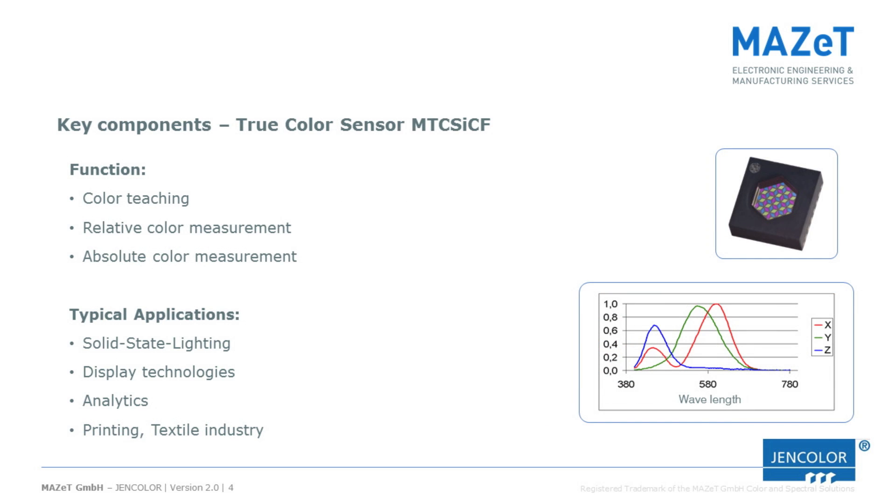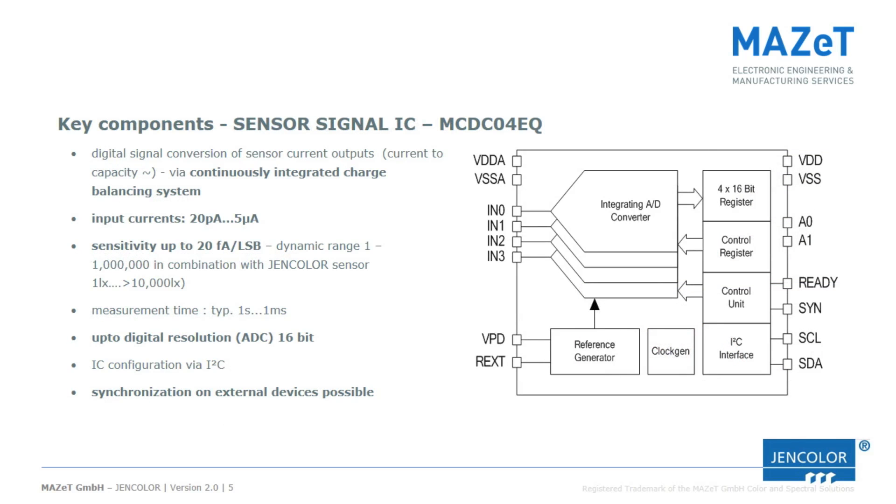The main component of the sensor board is the TrueColor sensor MTCS-ICF. It is an interference filter-based color sensor that is ideal for relative and absolute color measurements. The MCDC04 is an ideal match for all TrueColor sensor systems, offering a high dynamic range of 1 to 1 million and 16-bit resolution, allowing measurement of PWM-controlled light sources at very high accuracy.